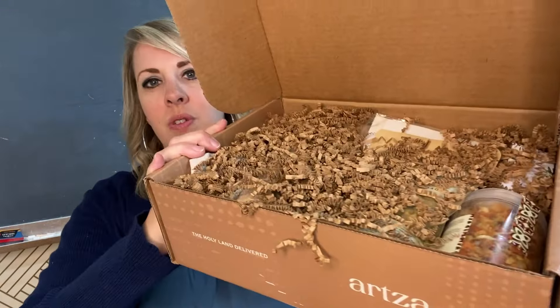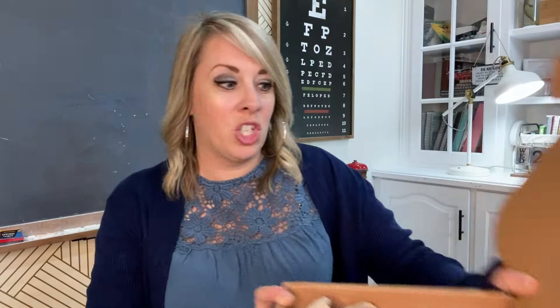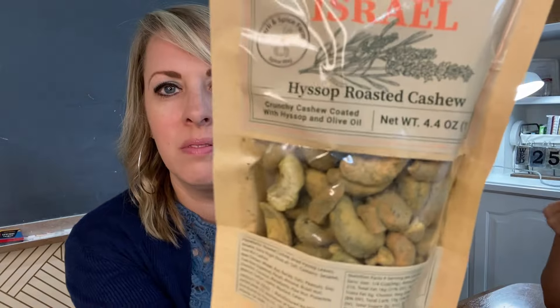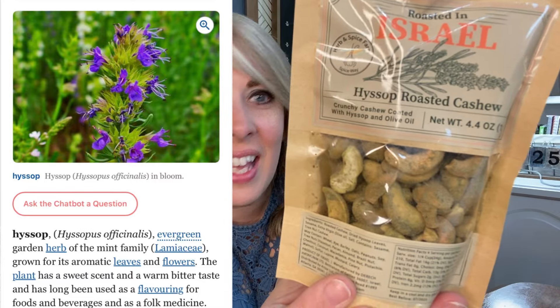It's covered with what looks like spaghetti — packing material. Let's take all that out and see what's inside. We are a pretty adventurous family when it comes to trying food, so we love to try new things. My kids are very brave — they'll try anything. First thing we have is roasted-in-Israel hyssop roasted cashews: crunchy cashews coated with hyssop and olive oil, with dried hyssop leaves. Some sort of spice — I love cashews, those look interesting!